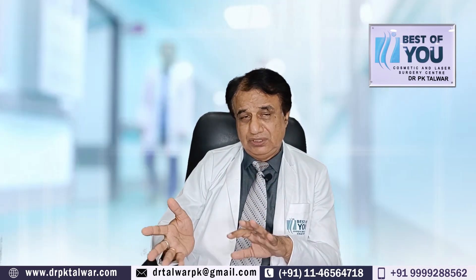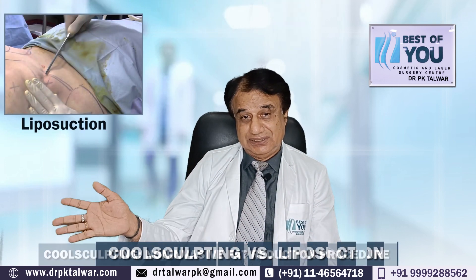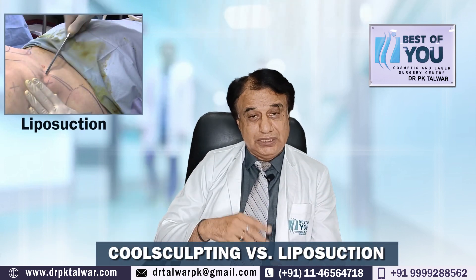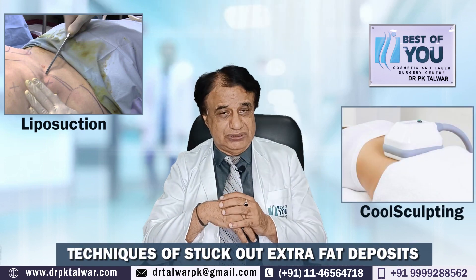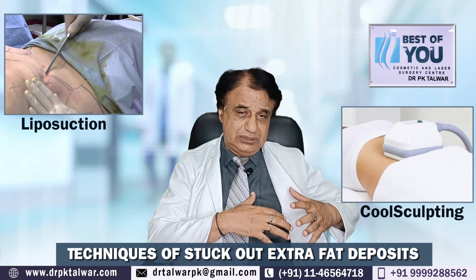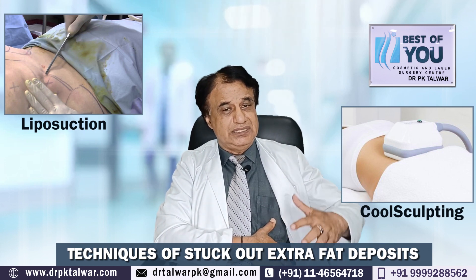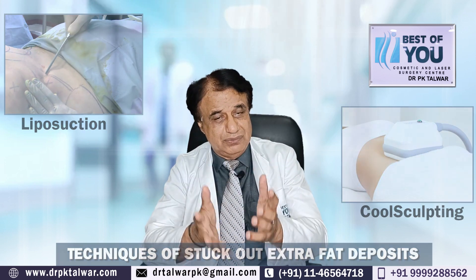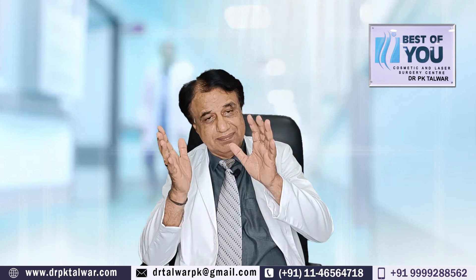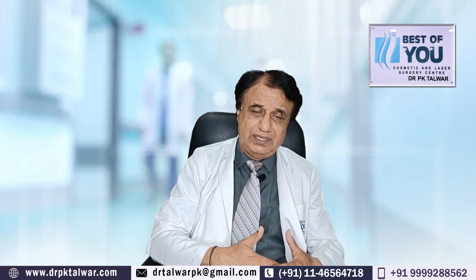Cool sculpting is a non-surgical technique. Liposuction is a surgical technique. What do we do in cool sculpting? Basically, it is called cryolipolysis. In this, we apply cold that doesn't damage the skin, but inside it does damage the fat cells — it damages the outer membrane of the fat cells, which dissolves the fat cells. And then slowly it decreases the fat in that area.